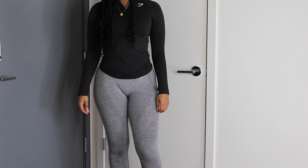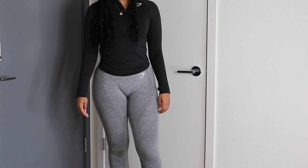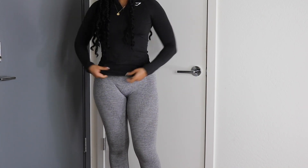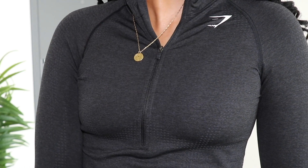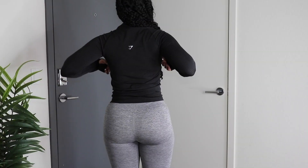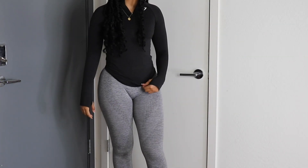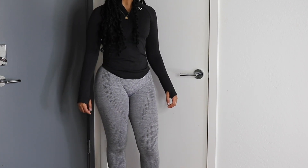My only negative with this top is the color — it's a lighter chalky black, and I wear a lot of black so I don't like walking around with five different shades. I'll still wear it with black leggings but I wish it was a little darker. The detailing is very cute, it fits so nicely, it's comfortable, breathable, and stretchy. It cuffs at the bottom but has enough length to pull it down a little bit.